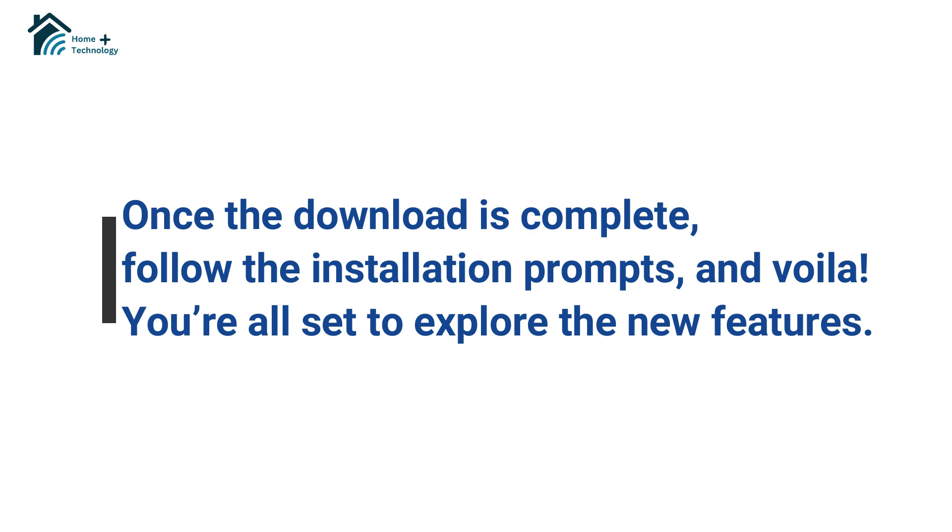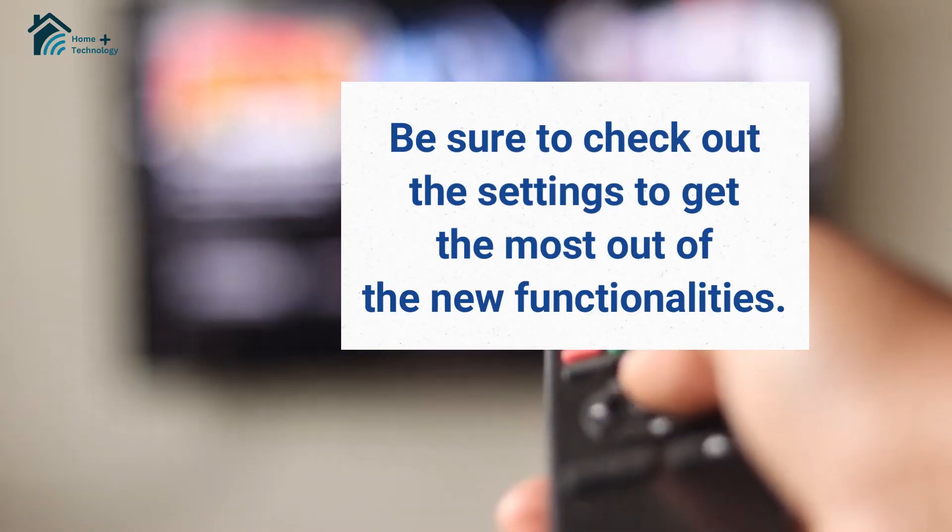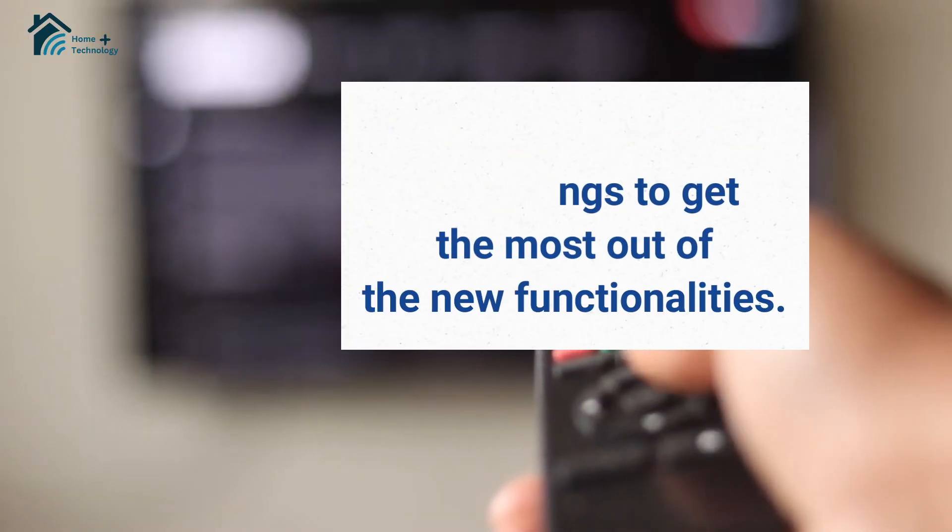Once the download is complete, follow the installation prompts, and voila! You're all set to explore the new features. Be sure to check out the settings to get the most out of the new functionalities.